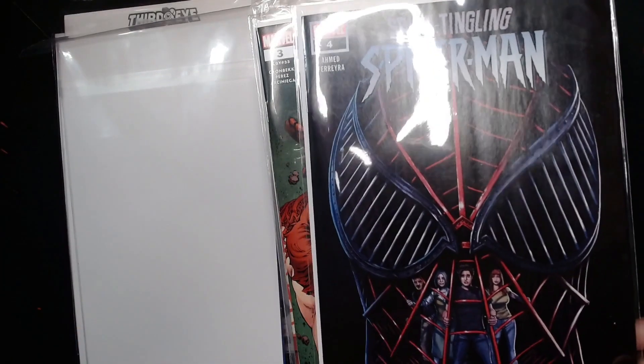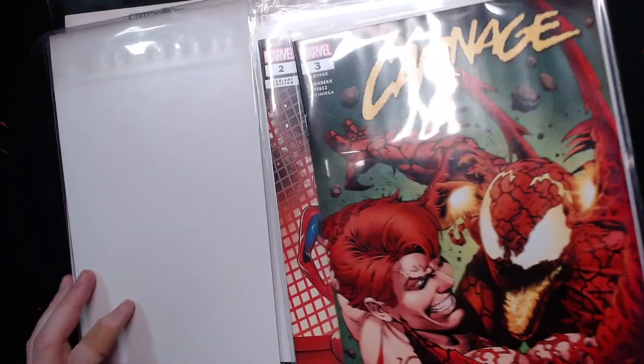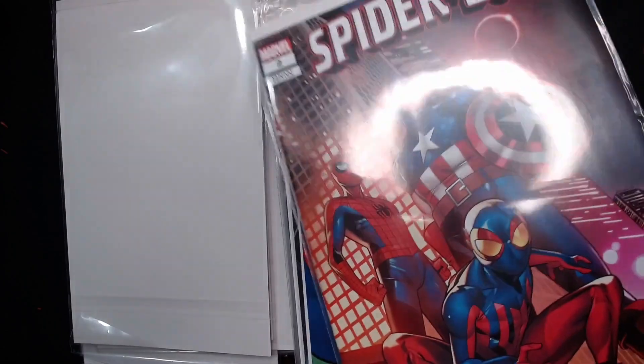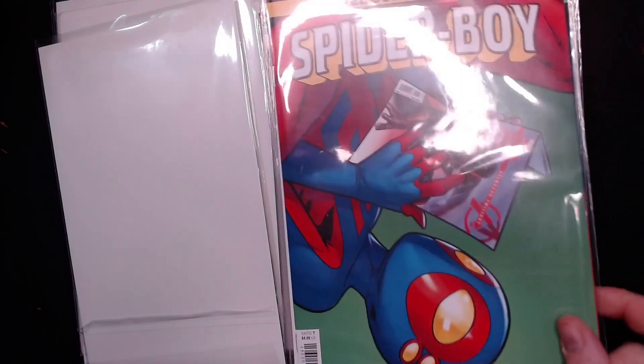Next up we have Spine-Tingling Spider-Man number four, pretty interesting little cover there. We have Carnage number three, Spider-Boy number two — got a lot of red, white, and blue going on. Spider-Man number three — he's reading Avengers Twilight, which is in here, spoilers.